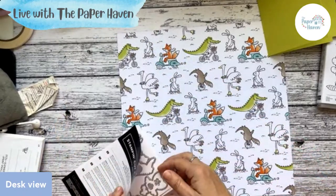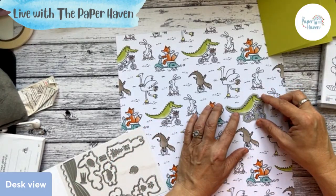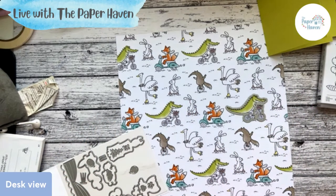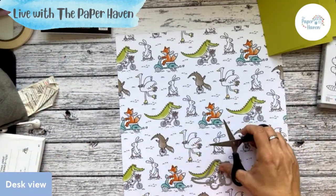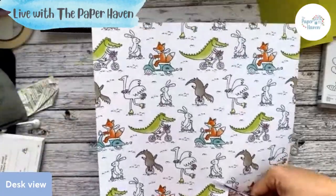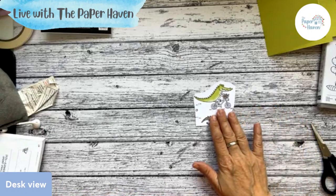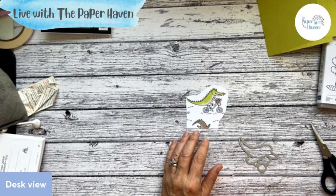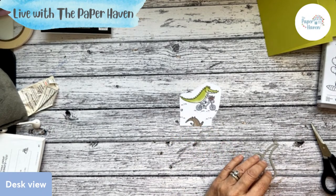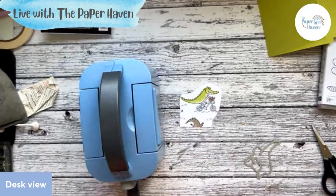There we go. Now let me check. This is one of the images that the dies do cut out. I mean, you can cut it yourself, but the dies do cut that one out. It's not that for all images, but this one is one of those. So I'm going to just detach it from the paper. I'm just reading your comments. Hi, Caroline.